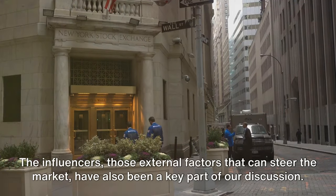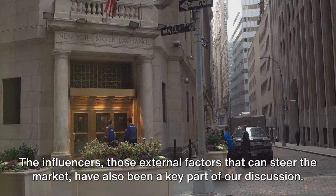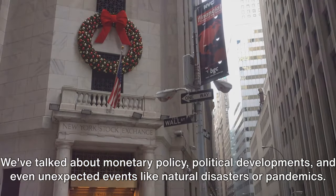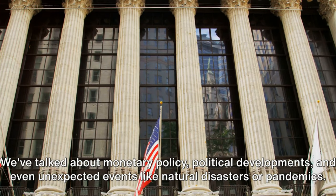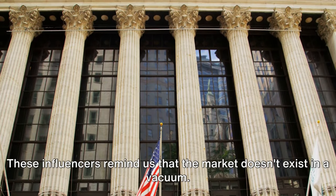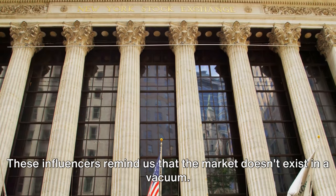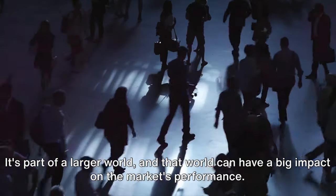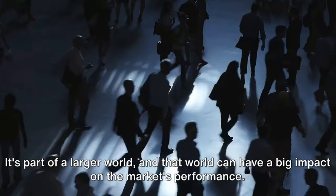The influencers — those external factors that can steer the market — have also been a key part of our discussion. We've talked about monetary policy, political developments, and even unexpected events like natural disasters or pandemics. These influencers remind us that the market doesn't exist in a vacuum; it's part of a larger world, and that world can have a big impact on the market's performance.